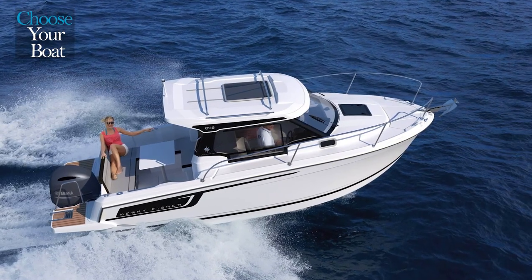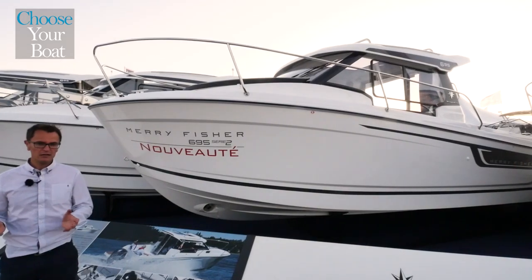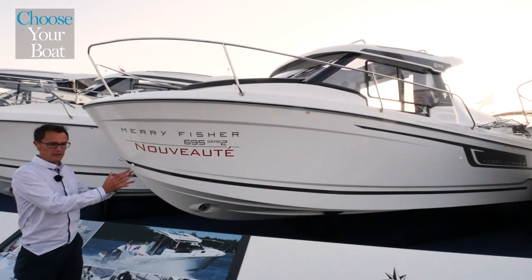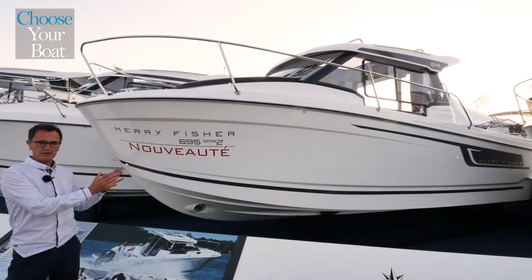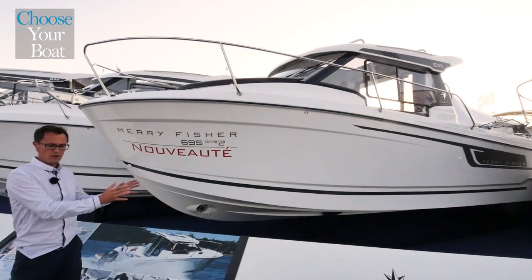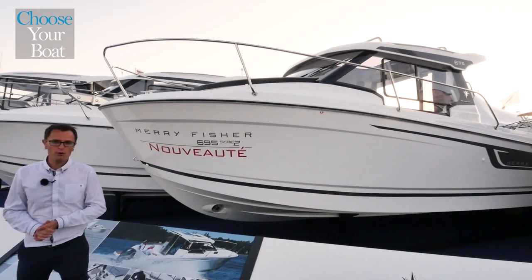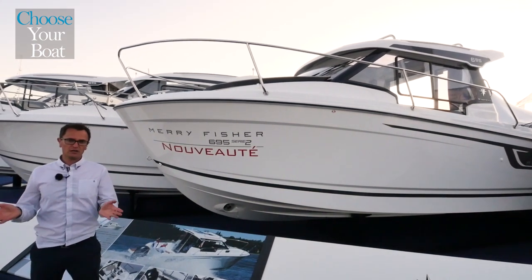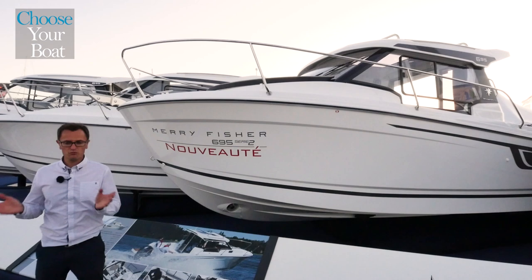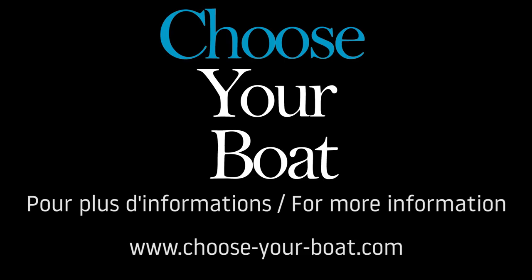As you've seen, this boat includes many of the features on the Mary Fisher 795, its big brother, but in a smaller, more compact size at a more affordable price. It has an overall beam of less than 2.55 meters, so it is transportable, fits in smaller slip spaces, or in dry docks. For more information, we invite you to meet with your local Jeanneau dealer or come and see us at a boat show. We'll see you soon for our next tour.